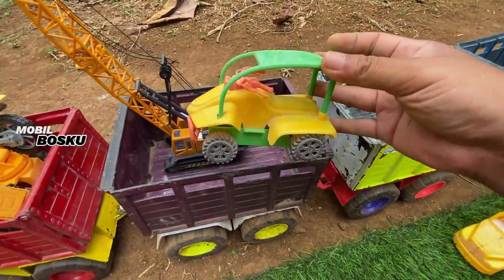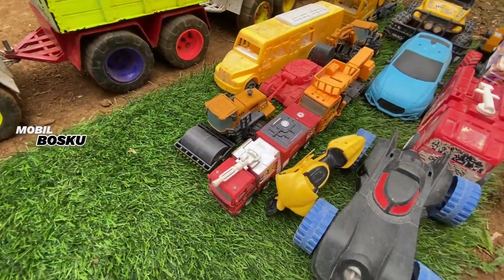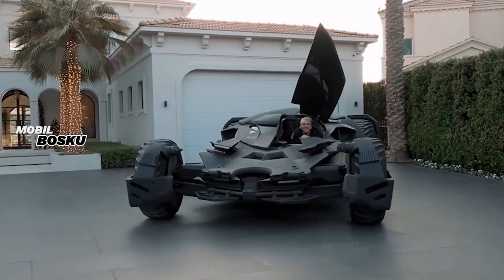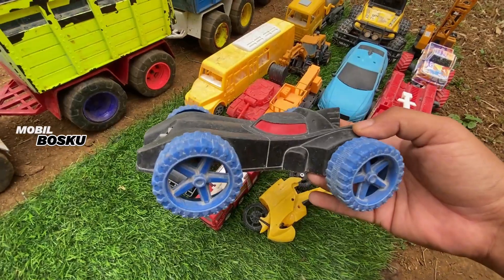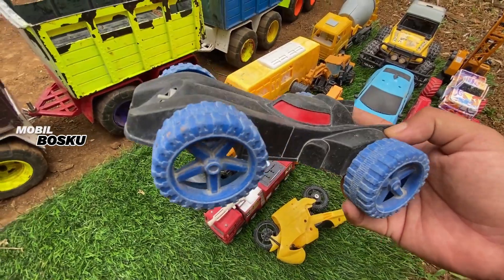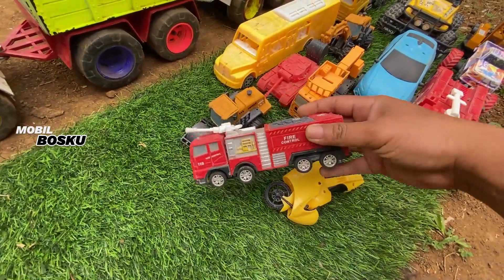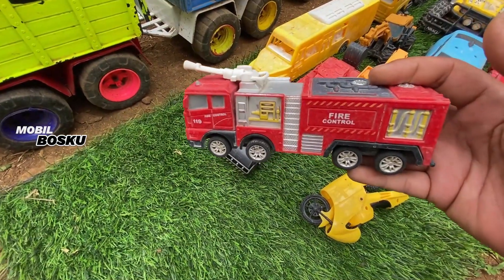Wih, di wadidaw! Lihat, di sini ada mobil Batman. Wow, keren ya, mobilnya superhero. Mantul. Taruh sini. Wih, di wadidaw! Lihat teman-teman, di sini ada mobil pemadam kebakaran.